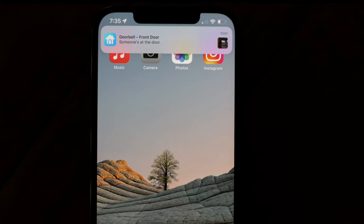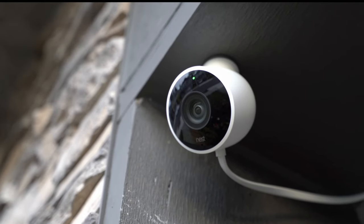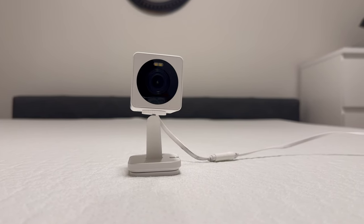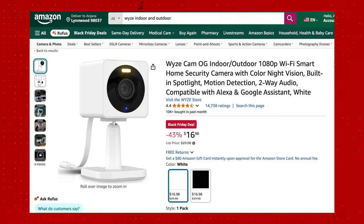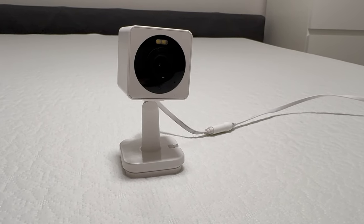Next up, security cameras. You might wonder if a security camera makes a good holiday gift, but with rising security concerns and great deals available, they're something I've come to enjoy a lot in daily use. It gives peace of mind knowing your home is secure and you can review recordings if something goes wrong. The one I've been personally using is the Wyze Cam OG — both an indoor and outdoor camera at just $17. It records to an internal SD card, lets you watch live footage from anywhere, and even supports two-way conversation. At this price, it's my top recommendation.